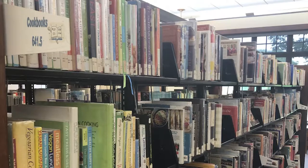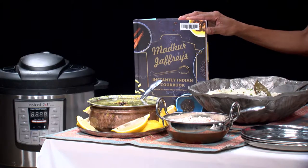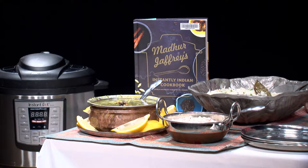We typically order about 20 cookbooks every month, so narrowing down my selection is one of the hardest things I have to do. This month I'm happy to feature Mother Jeffrey's Instantly Indian Cookbook: Modern and Classic Recipes for the Instant Pot by Mother Jeffrey.